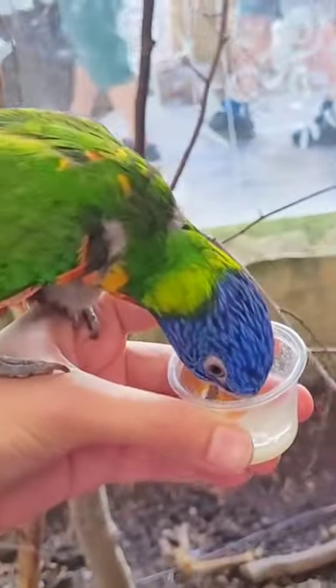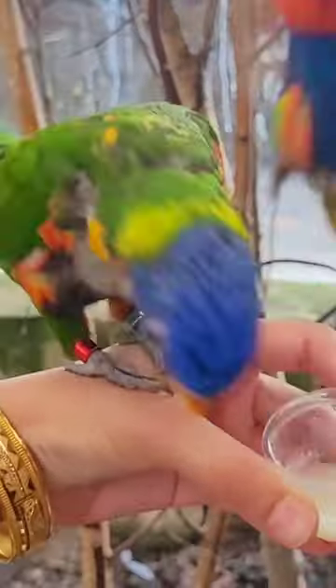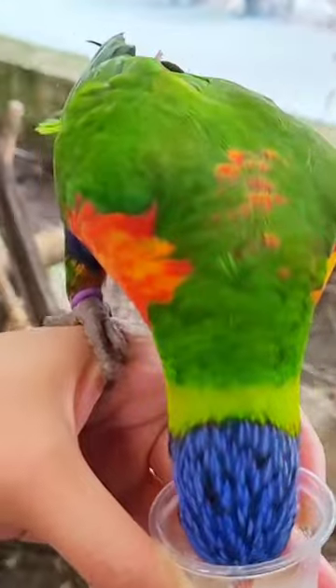I was welcomed in by these two beautiful lorikeets. They are very friendly parrots and never shy away from saying hi to you. Before you go in, you can buy some nectar for them so you can feed them.